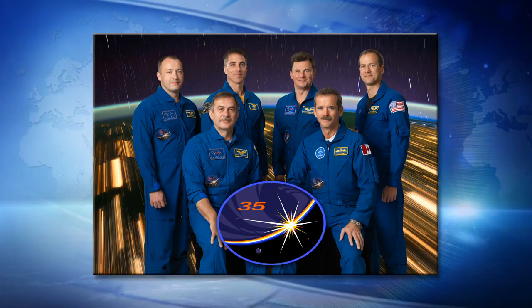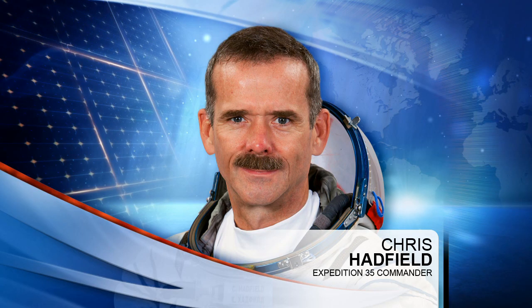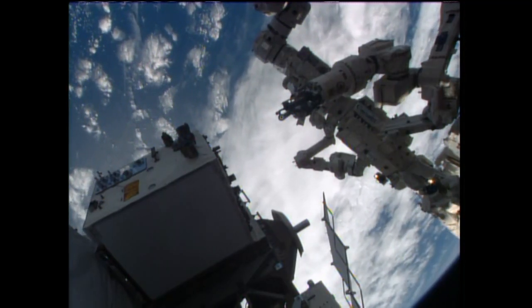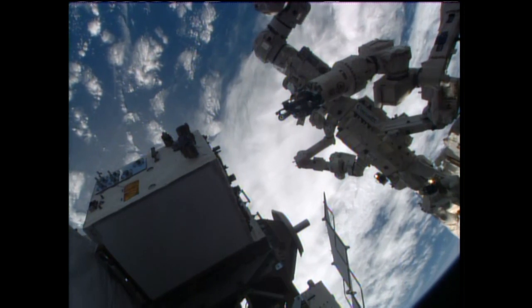Up on board, Chris Hadfield, the commander of Expedition 35, is busy this morning. He has been using a microscope and a camera to take some photos of crystal growth in one of the NanoRacks modules. These are small plug-and-play modules flown by students and researchers alike, plugged into a standard rack on board the International Space Station. This particular one is looking at crystal growth.